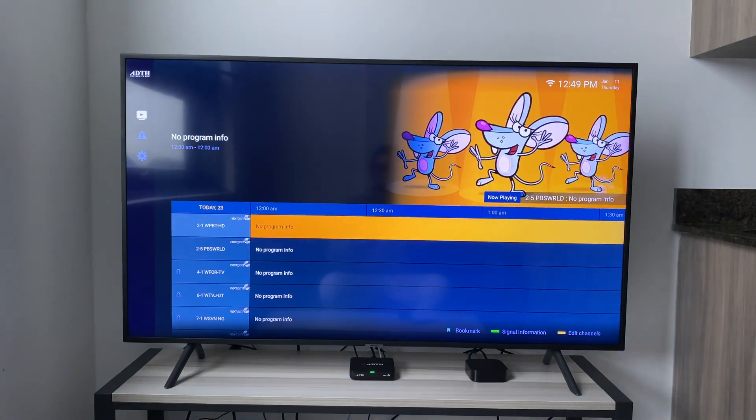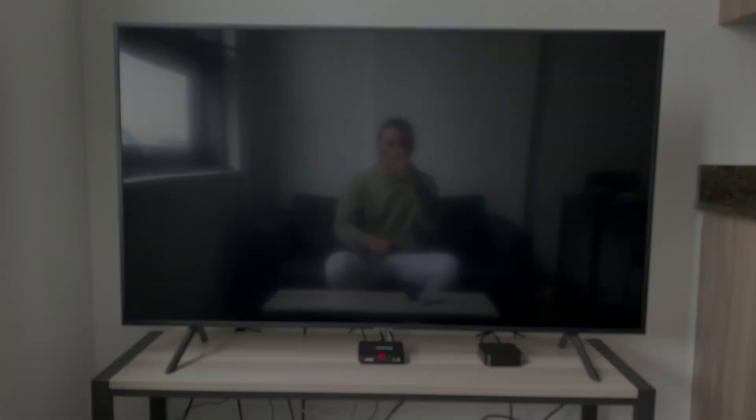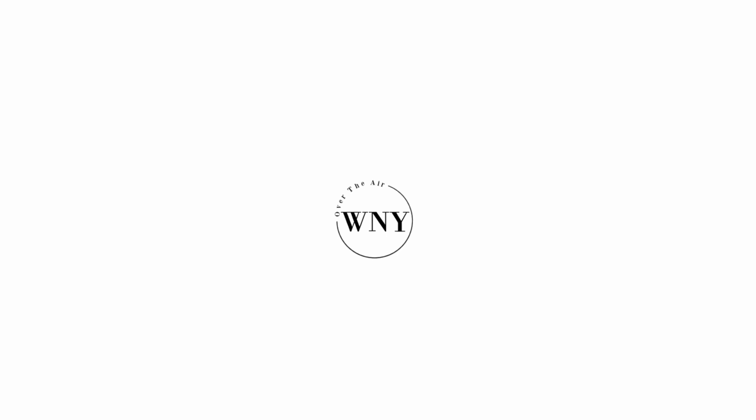For now, I have to head back to Western New York, so I'm going to power down this ADTH box and I'll see you guys in the next video. If you liked this video, consider subscribing and liking. Follow Western New York Over the Air on Instagram, Twitter, and Threads at WNYOverTheAir. Like us on Facebook at facebook.com/WNYOverTheAir, support the channel on Patreon at patreon.com/WNYOverTheAir, and check out WNYOverTheAir.com for live band scans, cord cutting tips, and much more.